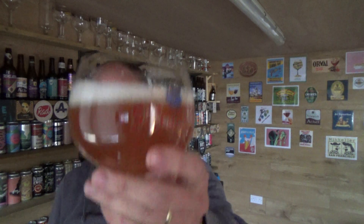Anyway, aromas. Yeah, it's got that sweet funkiness about it. I'm thinking coriander, but I don't know if they put it into a Saison or not. Bit of citrus going on. Cheers.